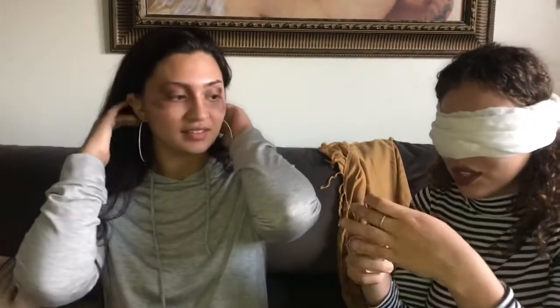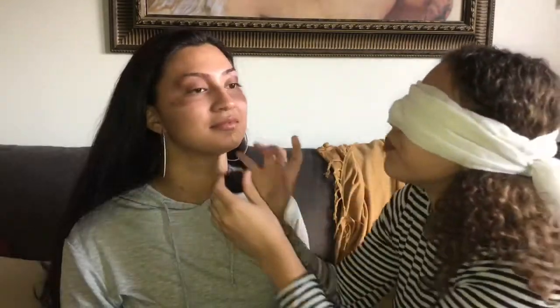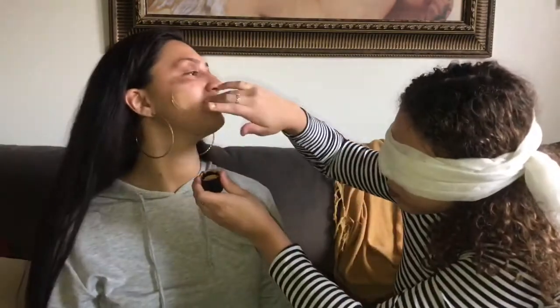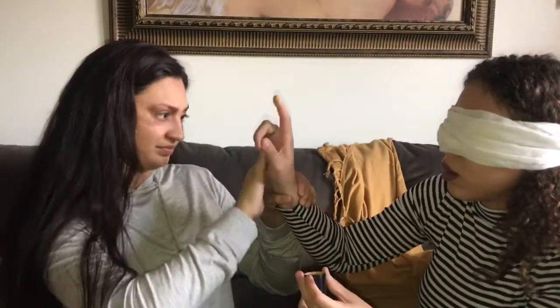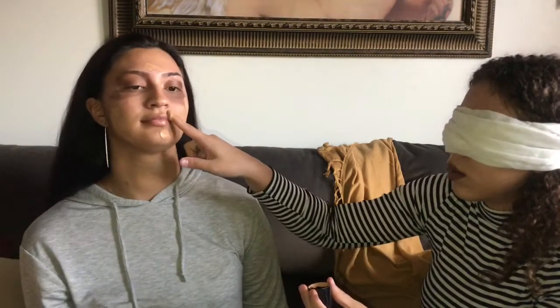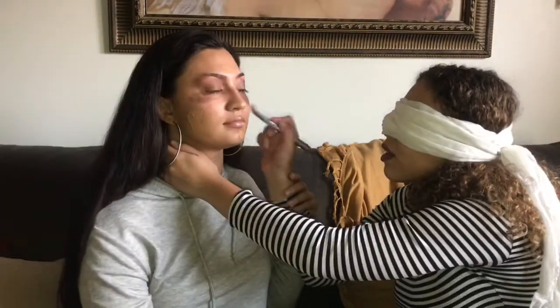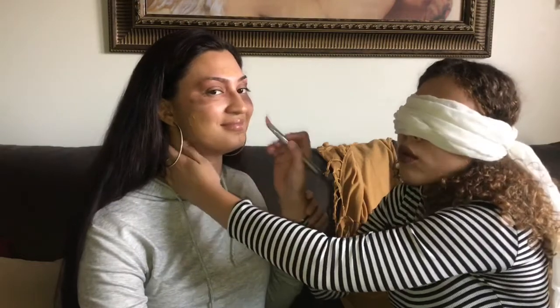We're gonna go in with the foundation now. I don't know where I'm putting this — I'm so scared. Now we're gonna blend this out all evenly.